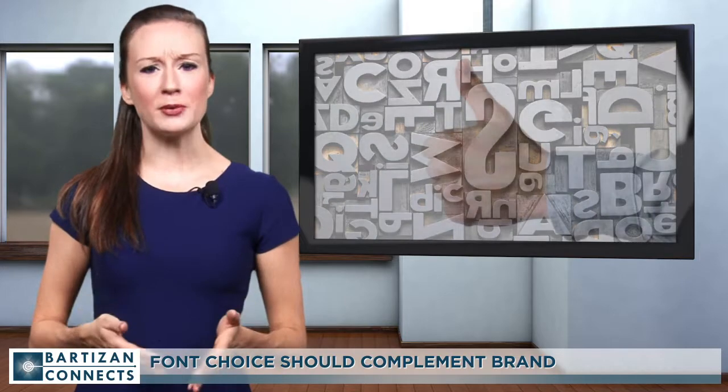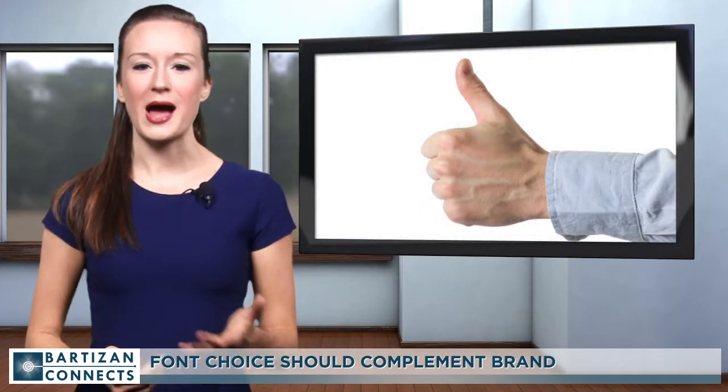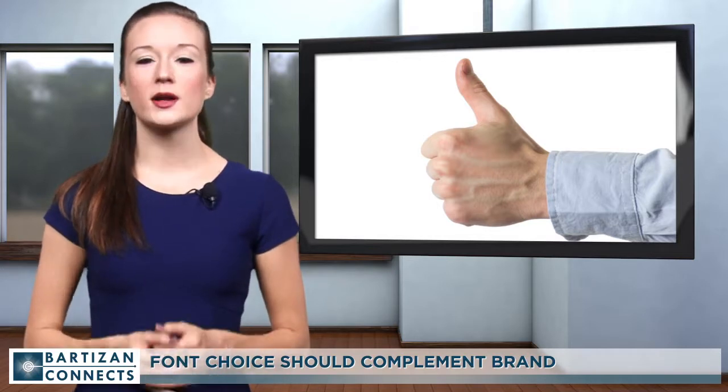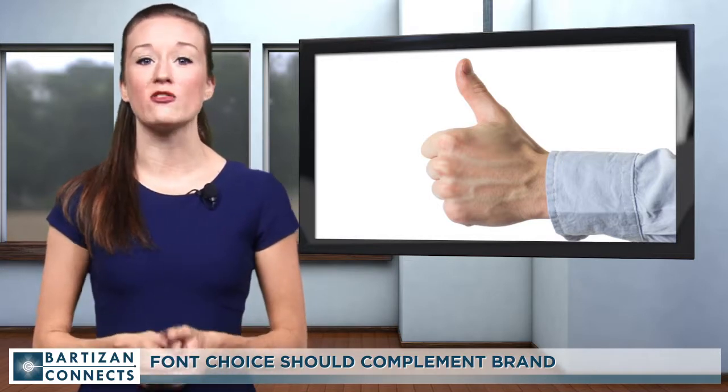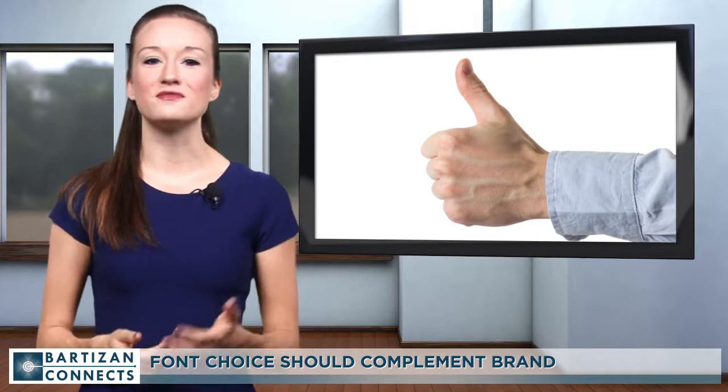If you're going for reliability, respectability, and a sense of tradition, choose a serif font like Baskerville or Times New Roman. For a clean, modern feel, sans serif offerings like Helvetica and Franklin Gothic are more appropriate.